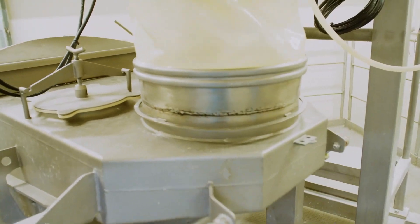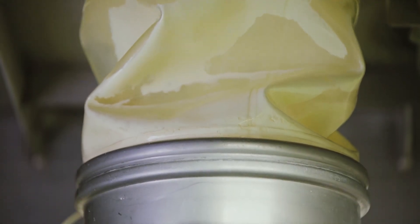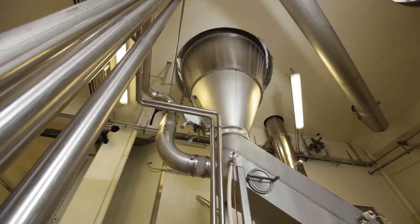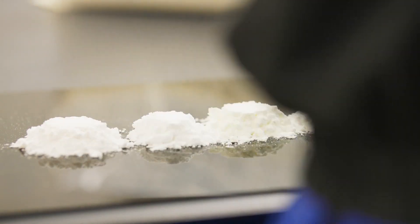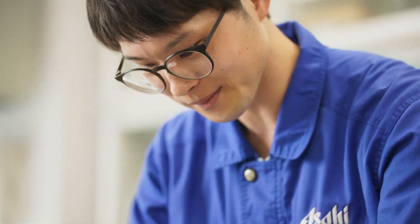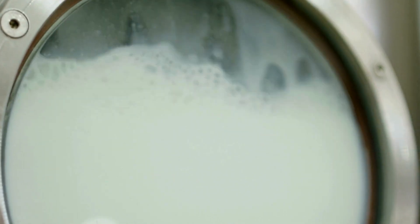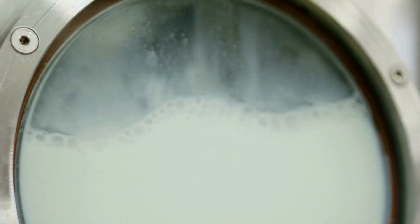By the time the milk exits the evaporator, the water content has been reduced to about 50%, and the solids have increased in concentration. At this stage, the milk has taken on a thicker, more condensed consistency, making it ideal for further processing. During the evaporation process, the milk also undergoes pasteurization, a crucial step in ensuring the milk is safe for consumption.